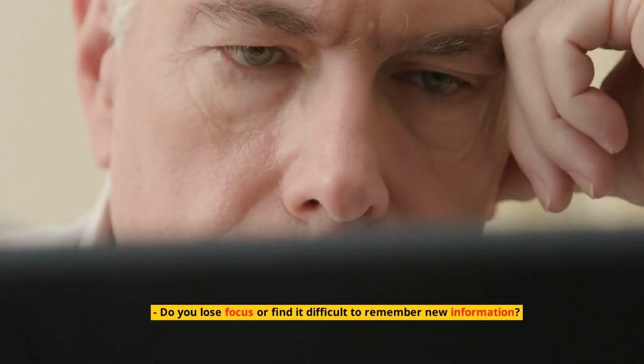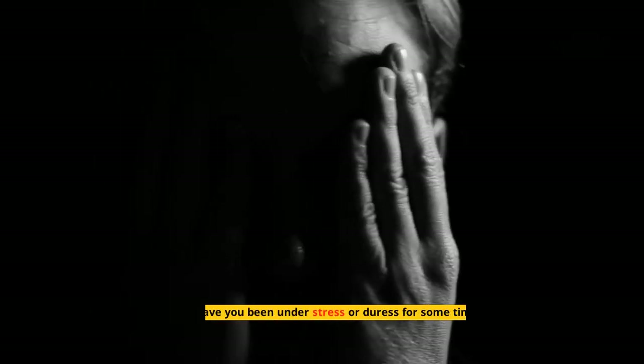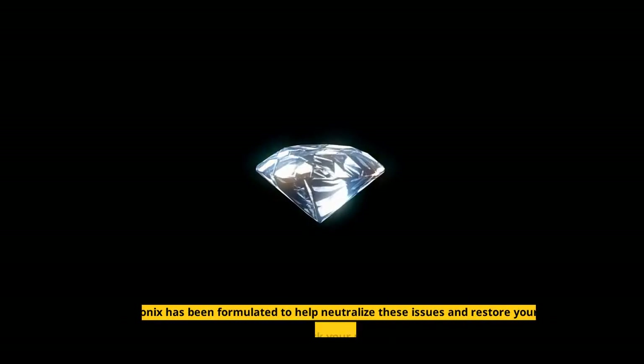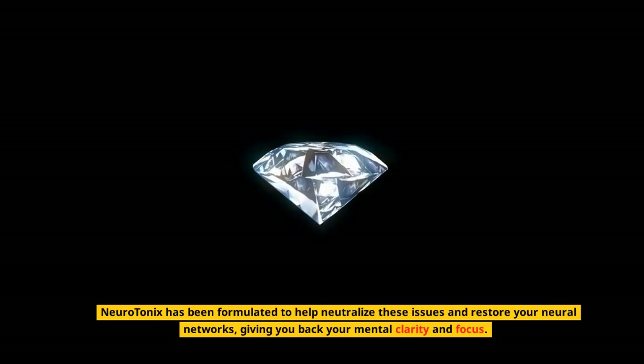Do you lose focus or find it difficult to remember new information? Have you been under stress or duress for some time? Did you recently make a change in your diet? Neurotonics has been formulated to help neutralize these issues and restore your neural networks, giving you back your mental clarity and focus.